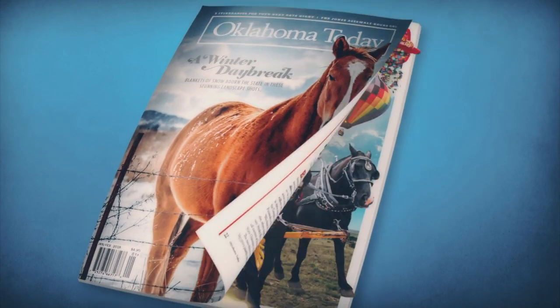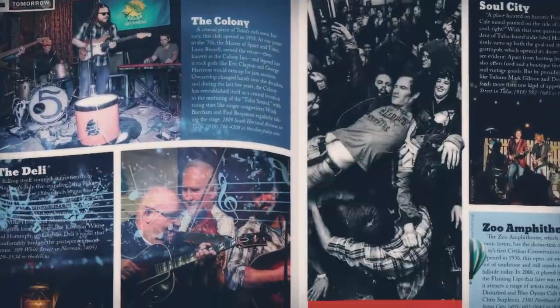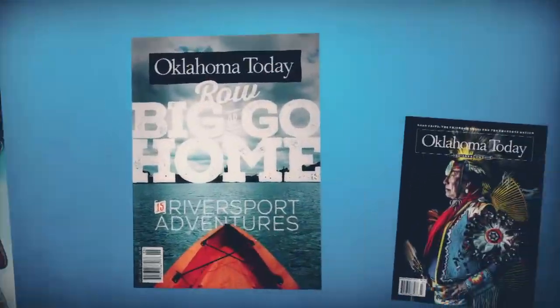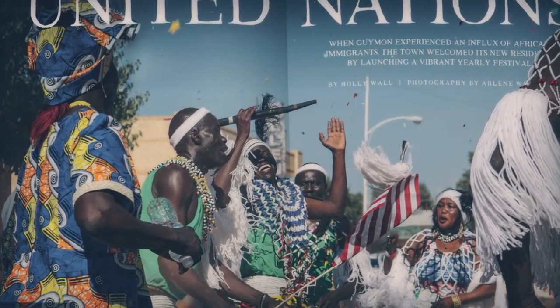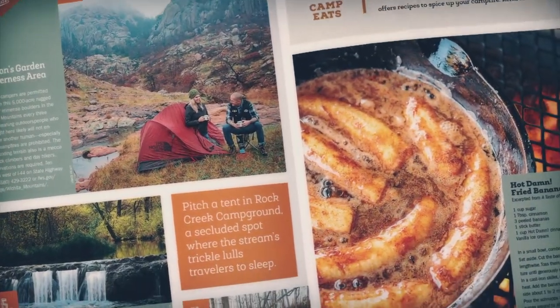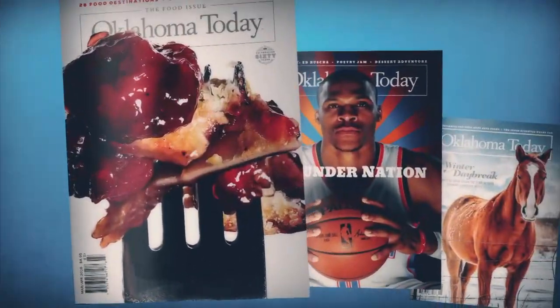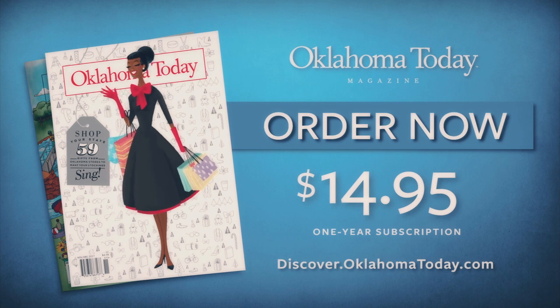There are some things you just can't contain. Oklahoma Today Magazine is bursting with culture — mind-blowing restaurants, trips, adventures, and so much more. This Christmas, give the gift of Oklahoma Today for only $14.95. Oklahoma Today Magazine — break through the ordinary.